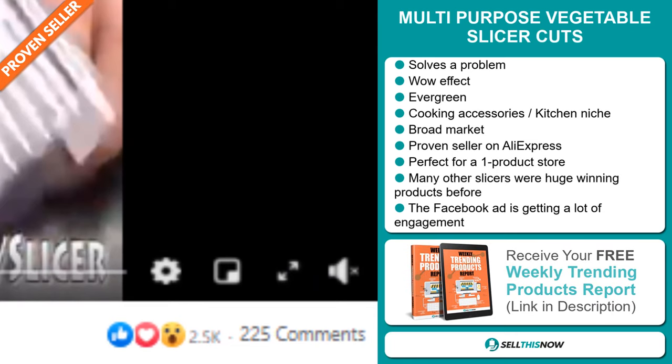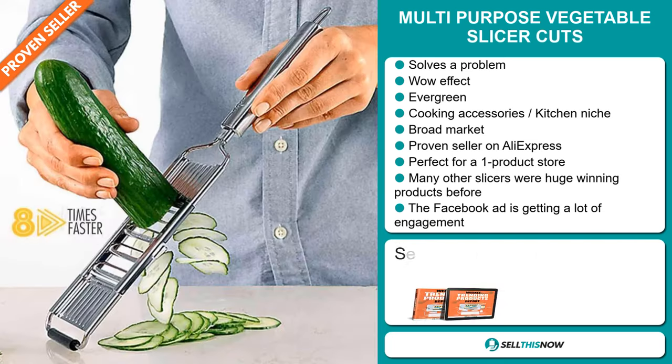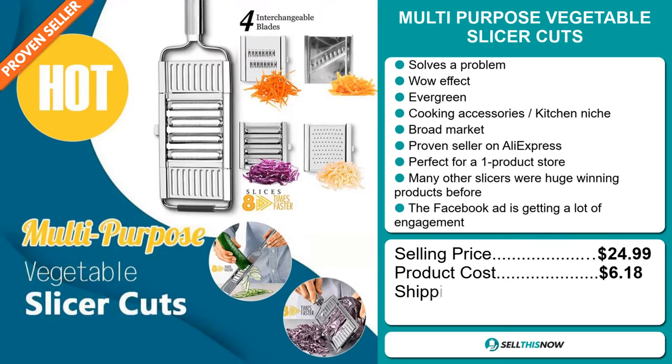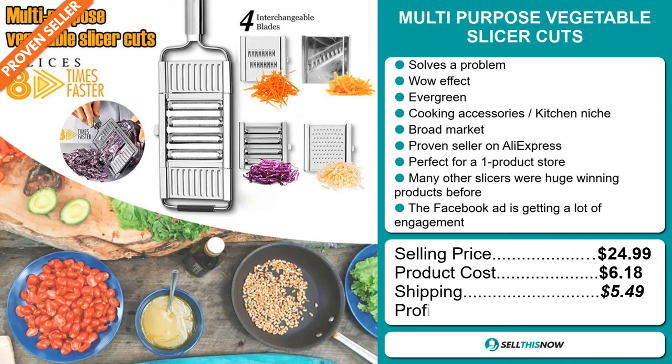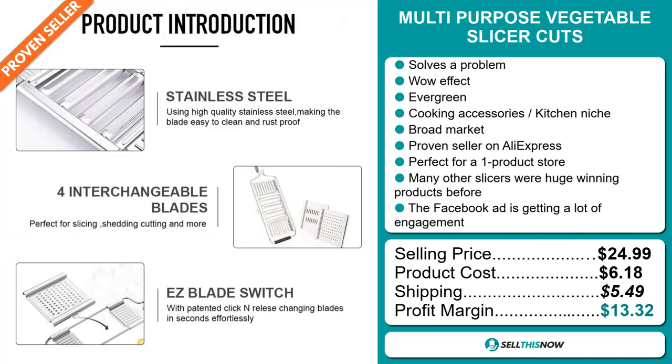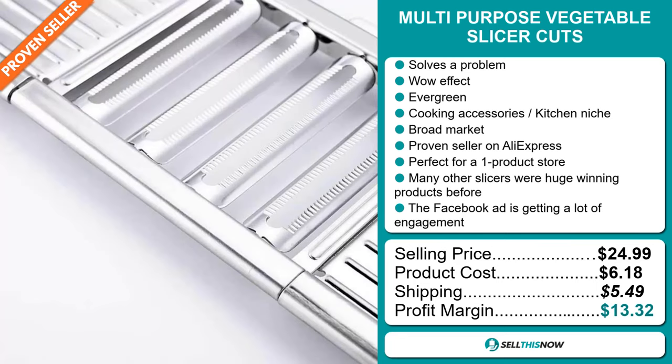The selling price for the multi-purpose vegetable slicer is just under $25, whereas the product cost is only $6.18. Shipping will set you back $5.49, so you're looking at a good profit margin of $13.32. Sell this now.